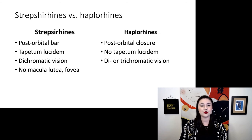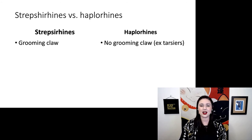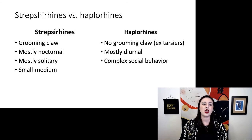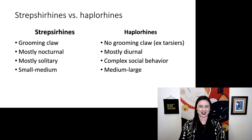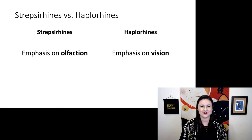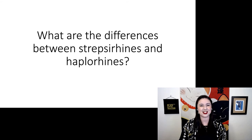Strepsirines do not have a macula lutea with a fovea, but we see both of these traits in haplorines, associated with higher acuity vision. Strepsirines have a grooming claw, which we do not see in haplorines except for our tarsiers. Strepsirines are mostly nocturnal, while haplorines are mostly diurnal. Strepsirines are mostly solitary, but in haplorines we start to see very complex social behavior. Strepsirines are a little bit smaller, and in haplorines we start to see much larger species. Overall, we see that strepsirines have an emphasis on olfaction, but our haplorines have an emphasis on vision — a shift in how they're using their sensory ecology.